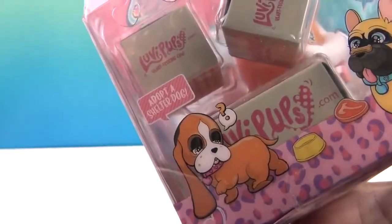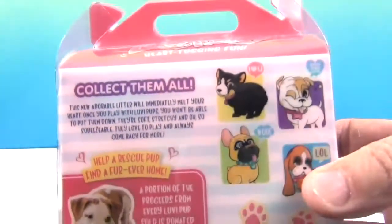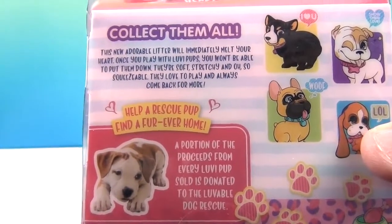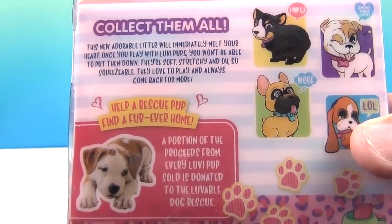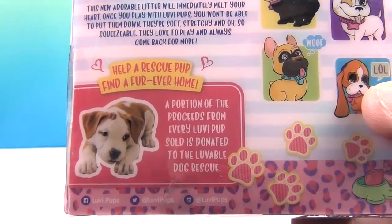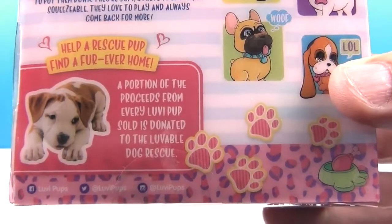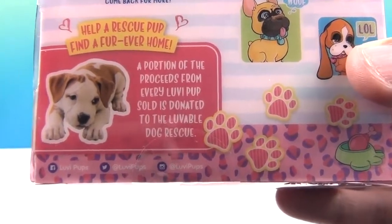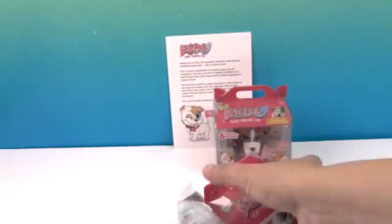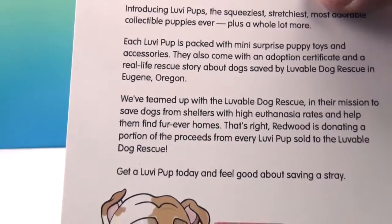They come with six surprises in boxes you can unbox — a doctor, shelter, dog show — show them love! Let's take a look at the back: collect them all. This new adorable litter will immediately melt your heart. Once you play with Lovey Pups you won't be able to put them down. They're soft, stretchy, and oh so squeezable. A portion of the proceeds of every Lovey Pup sold is donated to the Lovable Dog Rescue.